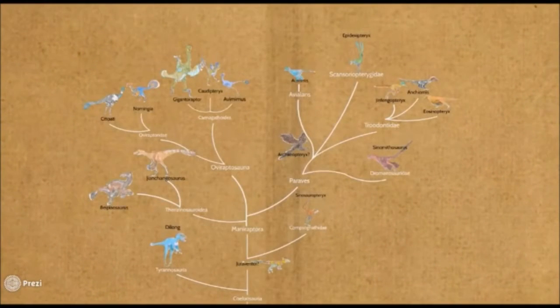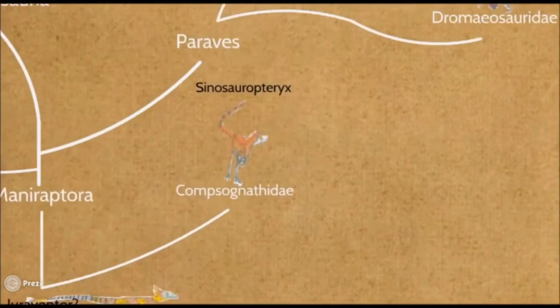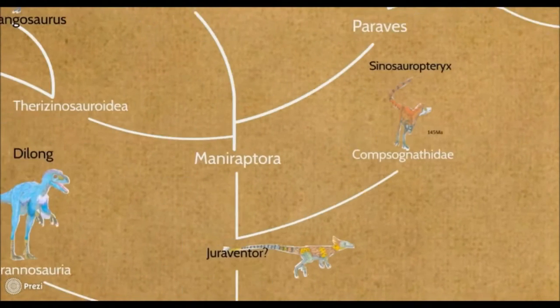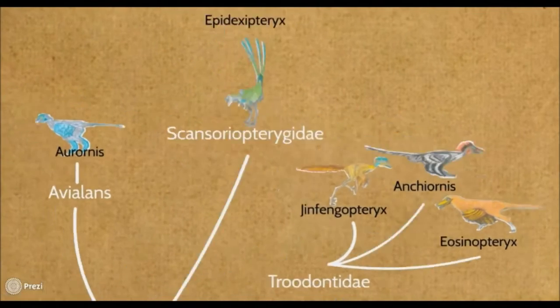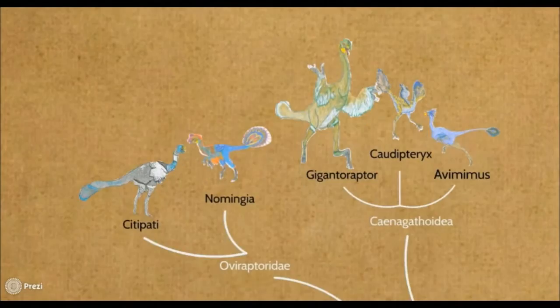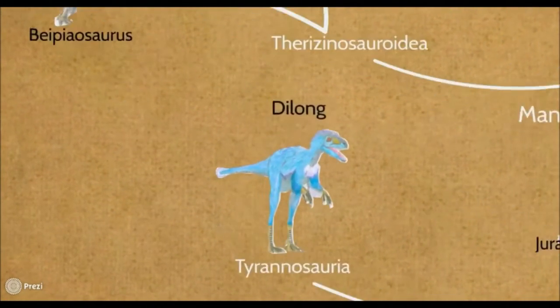Recent fossil findings suggest that feathers of one form or another were widespread amongst Saurischian families. The first dinosaur fossil found to display evidence of feathers was the Sinosauropteryx, a fast-running theropod which lived approximately 130 million years ago. Since the discovery of Sinosauropteryx, many other fossils have been found which also show evidence of feathers. The feathered dinosaur group is constantly growing and is beginning to incorporate many dinosaurs previously believed to have been non-feathered, such as Tyrannosaurus.